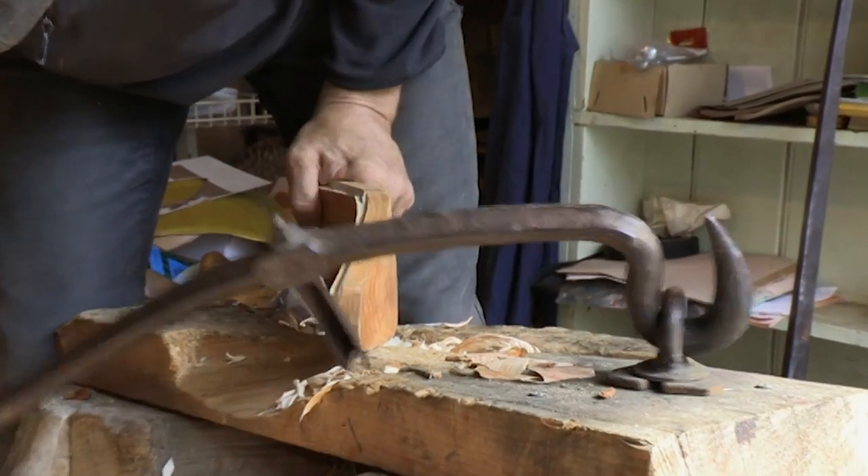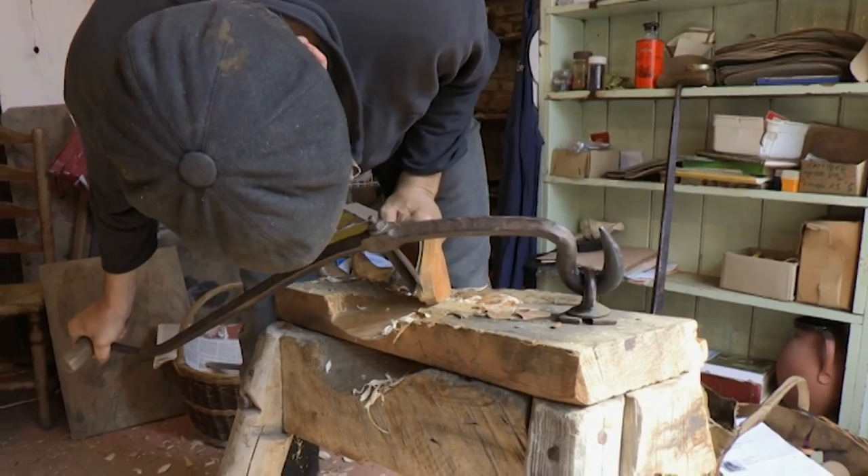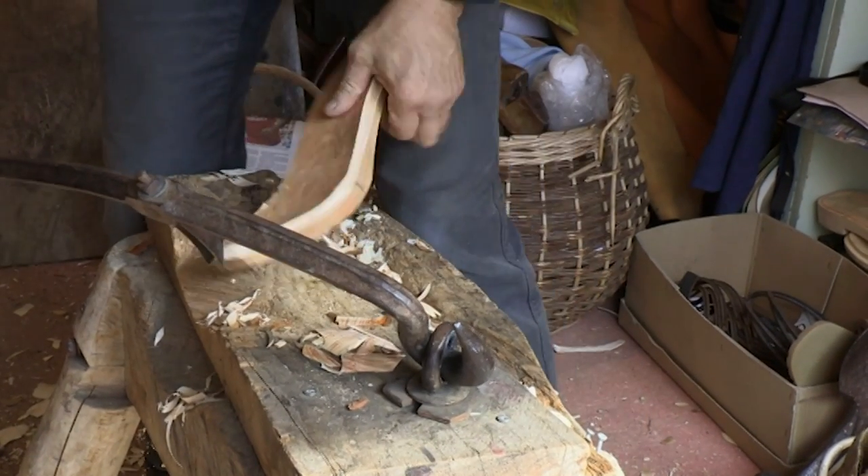Each piece of wood has different problems. There's grain structures — the wood wants to go a certain way, you have to cut it on a bias. There's all sorts of stuff you have to learn and know.